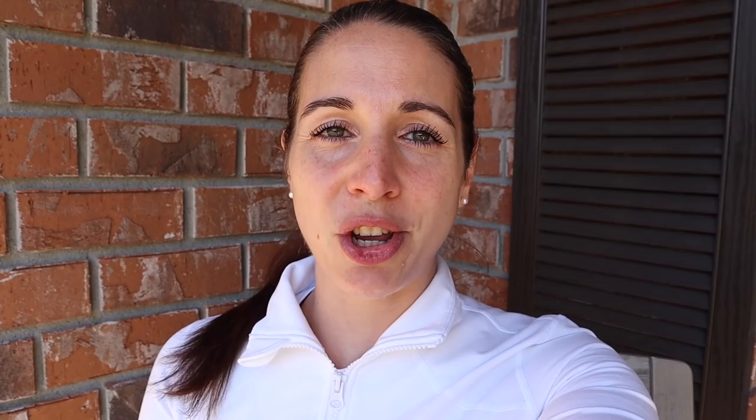Besides Whole Foods, I ran into Winn-Dixie — we haven't been there in a hot second. I stocked up on some proteins, and we also got an Imperfect Foods order and a Walmart online grocery pickup. Trying to stock up for the new month and we will be doing Sam's Club next week. Make sure your notifications are clicked so you don't miss any grocery hauls. Let me bring you down to the counter and show you what we got from all of these places.